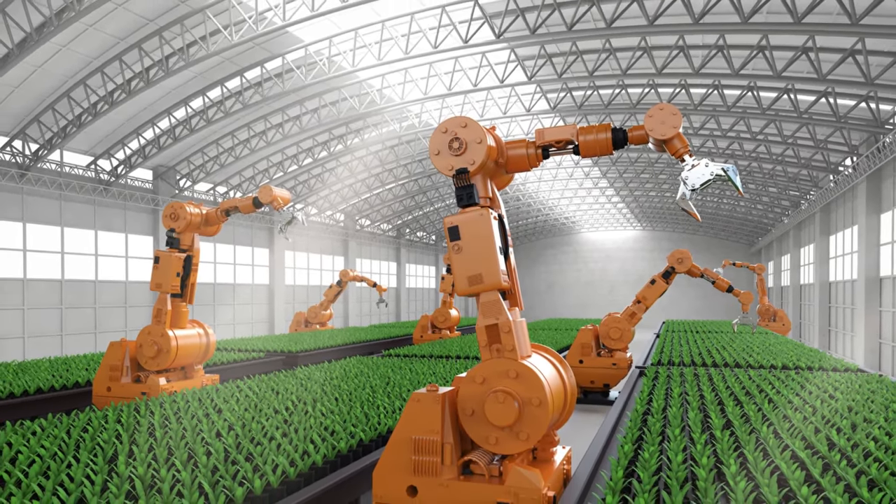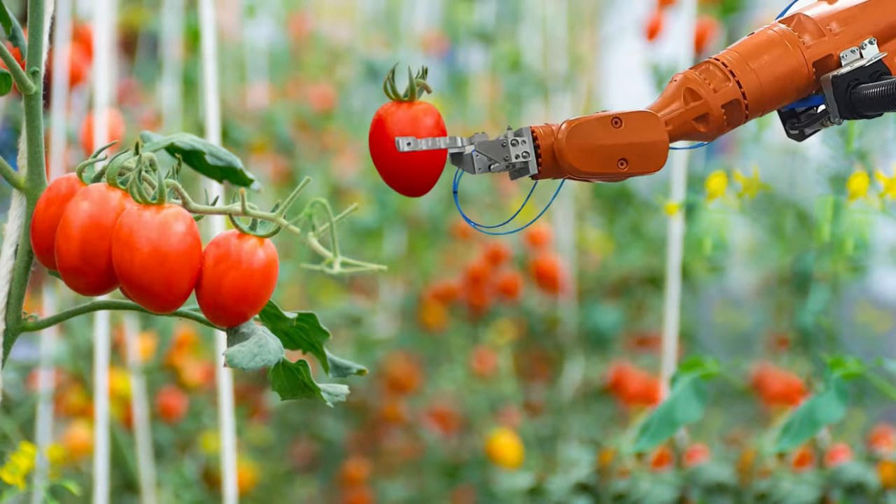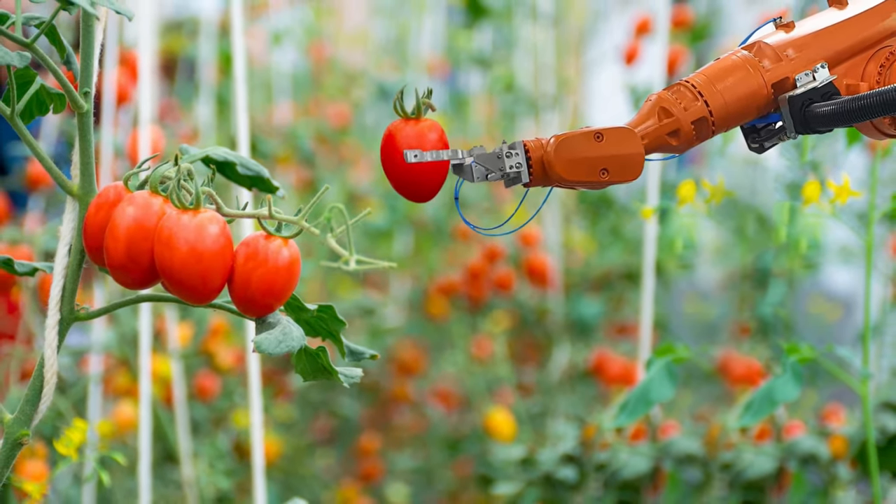Agricultural robots are designed to use in agricultural tasks such as harvesting, planting, and monitoring crops.